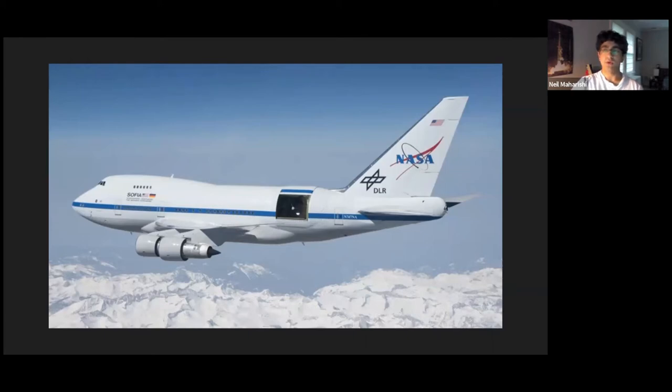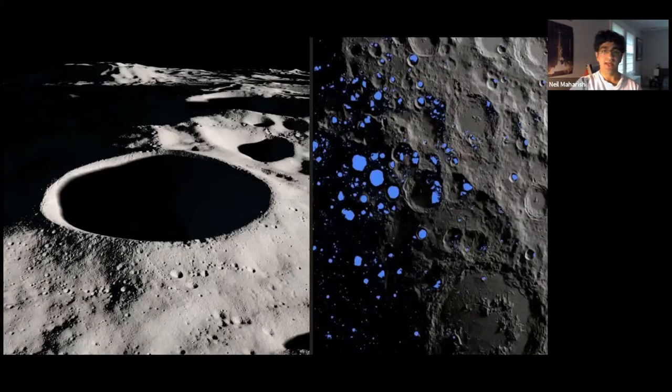One reason this news is really significant is it teaches us that water is more accessible on the Moon than we previously thought. In 2018 it was confirmed that there was ice on the north and south poles, but now it's clear the water isn't just limited to those cold and dark areas — this was on the sunlit portion. The catch is not much water was found; NASA said the Sahara Desert has around 100 times more water. Scientists suggest the water was stored within glass or between grains, both of which provide protection.